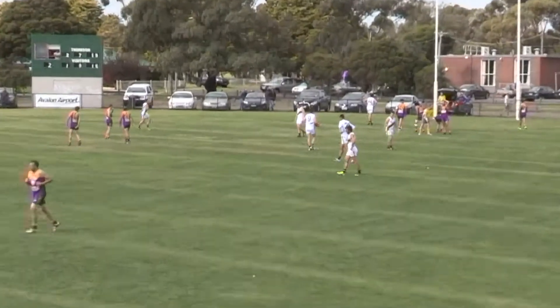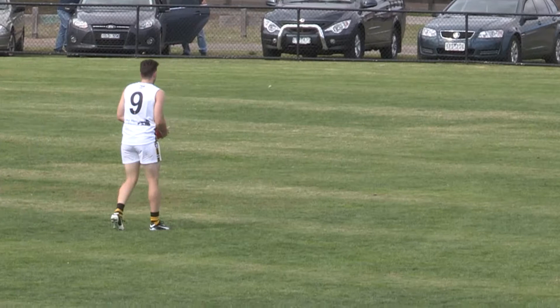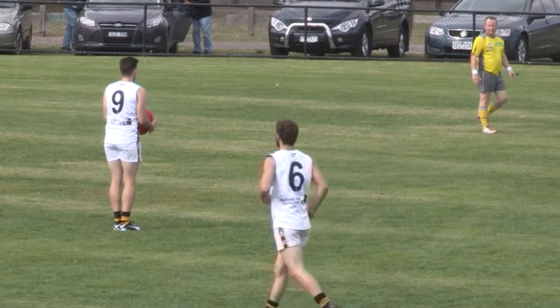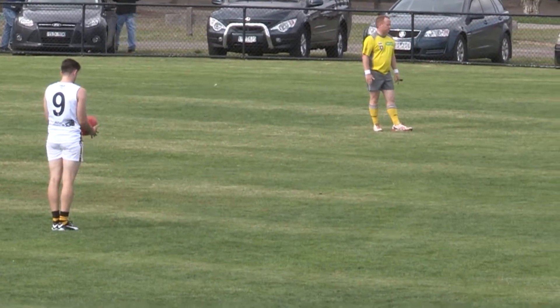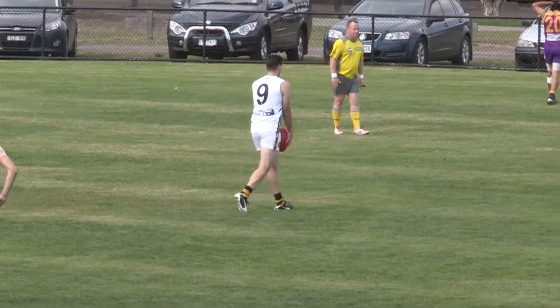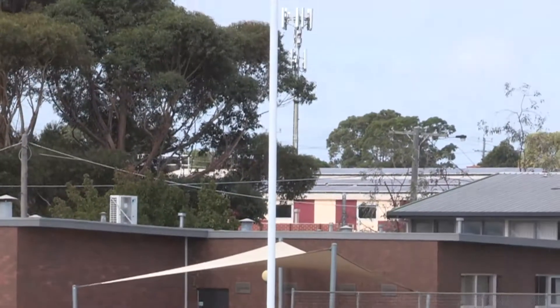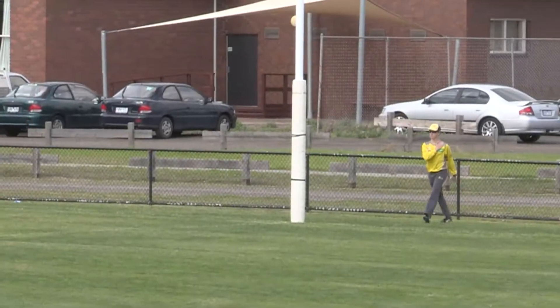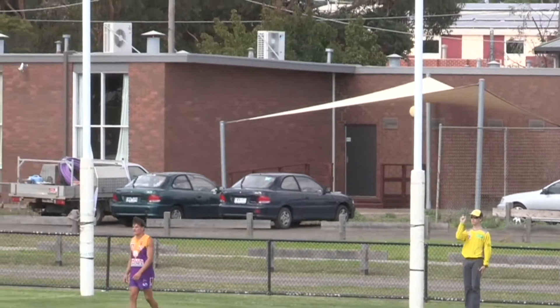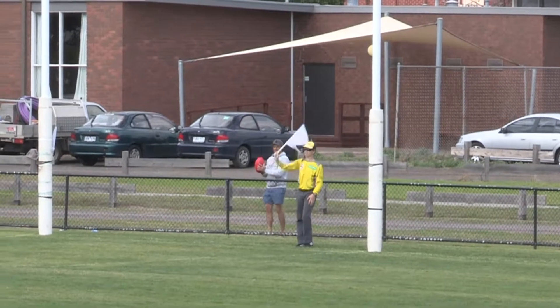And these are ones you cannot miss — you cannot miss this many if you're going to win a game of football. A lot of them have been scraggly but you cannot miss this one. Stephenson from about 20 metres out directly in front kicks a goal. Well I'm saying you cannot miss it if you want to win games of football.